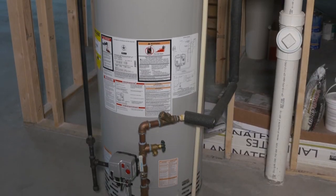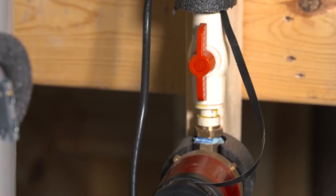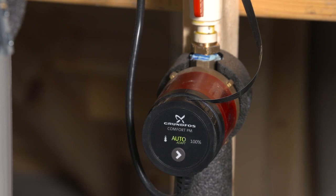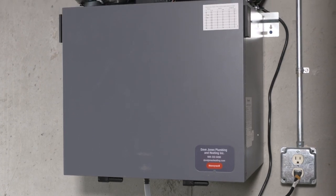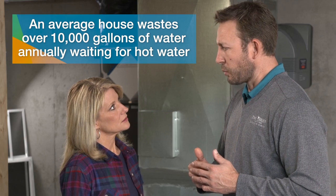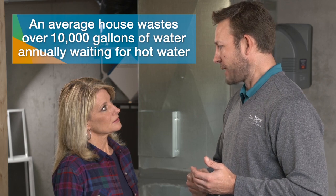You have a water heater back here too — is there anything special about that? It's an Energy Star water heater, pretty typical in new construction. What is different is we put in a hot water circulation pump — and it's a smart pump. It's designed to learn the occupant's habits, so if the occupant showers between 7 and 7:30 every day, it learns that and circulates the hot water in the lines during that time, so as soon as they turn the shower on it's instantly hot. In fact, an average household will waste over 10,000 gallons of water annually waiting for hot water at the tap.